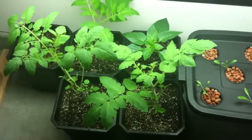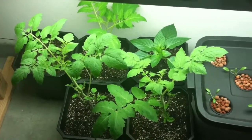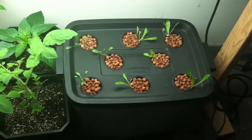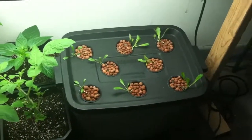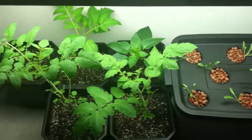So that is my update. If you guys have any questions, leave them in the comments section below. Thanks again for watching. Next week I'll give you guys another update on this — hopefully this lettuce will grow quite a bit more. Thanks, bye.